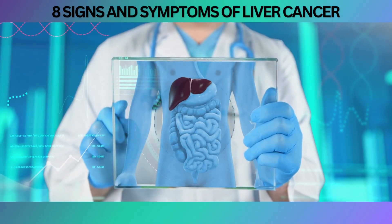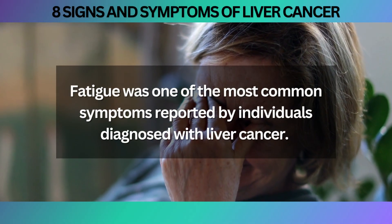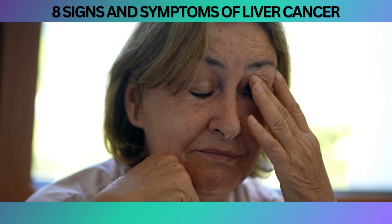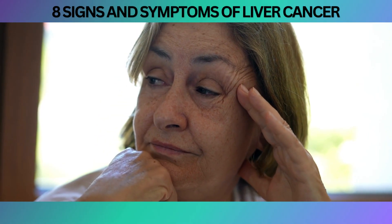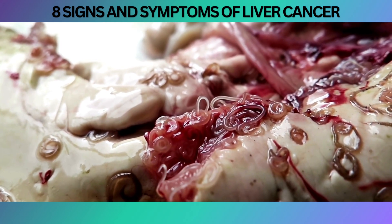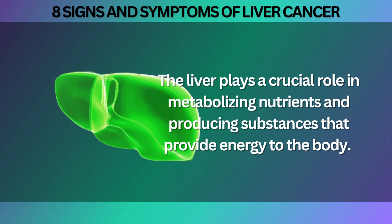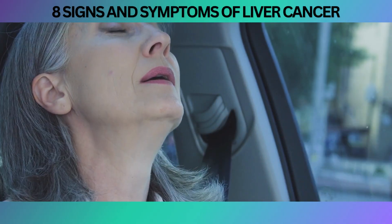Research and studies have shown a connection between liver cancer and fatigue. A study published in the journal Cancer Medicine revealed that fatigue was one of the most common symptoms reported by individuals diagnosed with liver cancer. The liver plays a crucial role in metabolizing nutrients and producing substances that provide energy to the body. When this process is disrupted by cancer cells, it can lead to feelings of exhaustion and weakness.